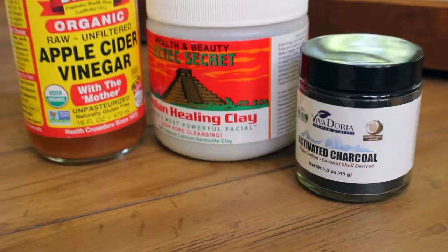I also use a little bit of charcoal and mix that in with the clay mask. I find that it works really well. I've heard about the charcoal thing and it does work really well. You can find it on Amazon for maybe 10 bucks or so, but it's worth it.